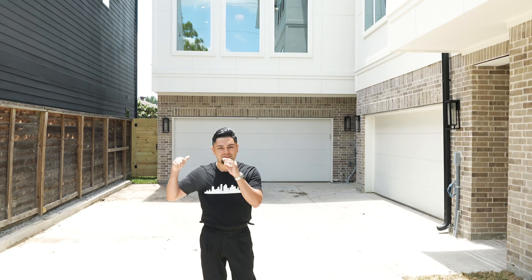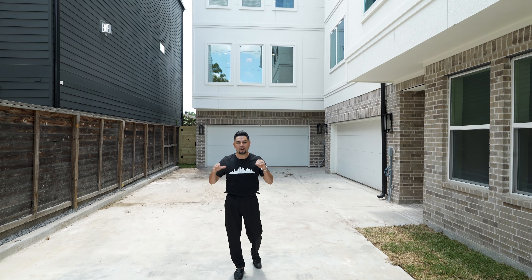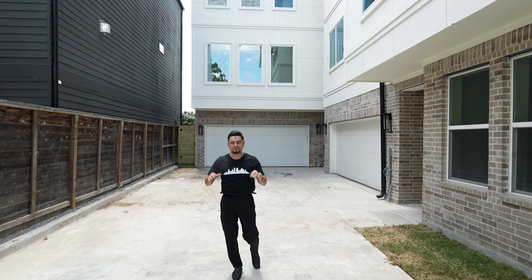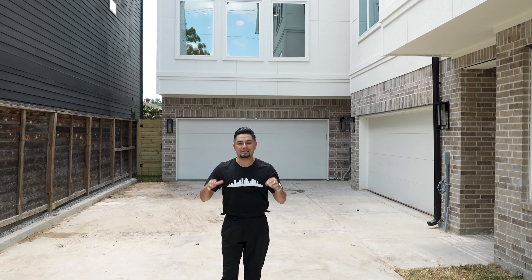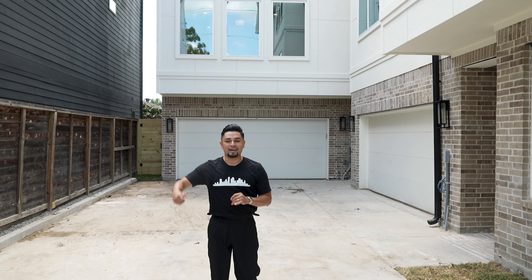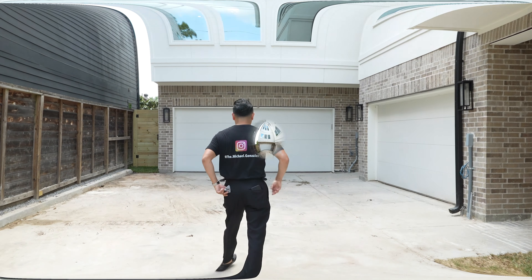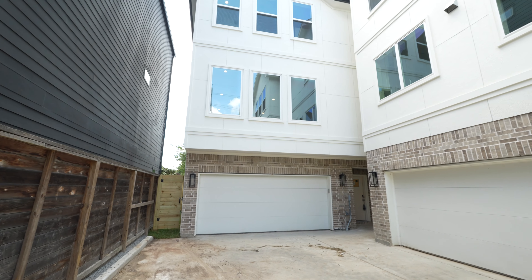This property right behind me is $825,000 — a new construction home right here in the Montrose area in Houston, Texas. This custom builder is building three homes: one in the front, one in the middle, and one in the back. This property has four bedrooms, three full bathrooms, and a half bath — a little over 2,500 square feet.